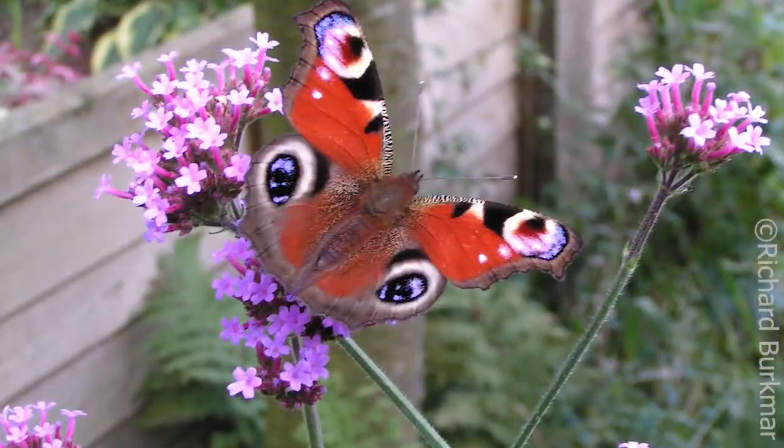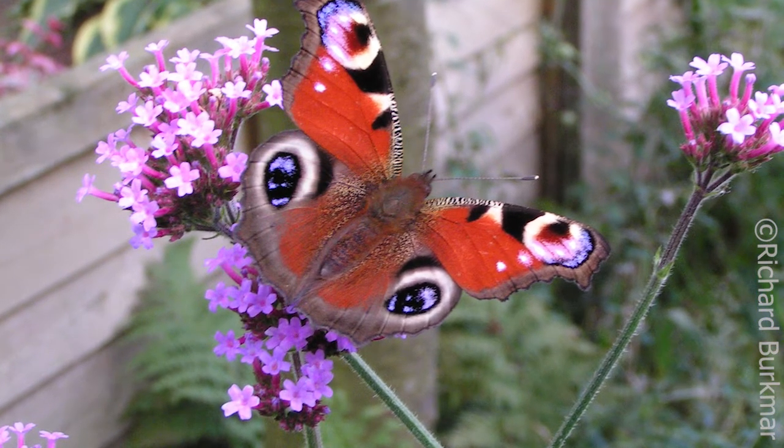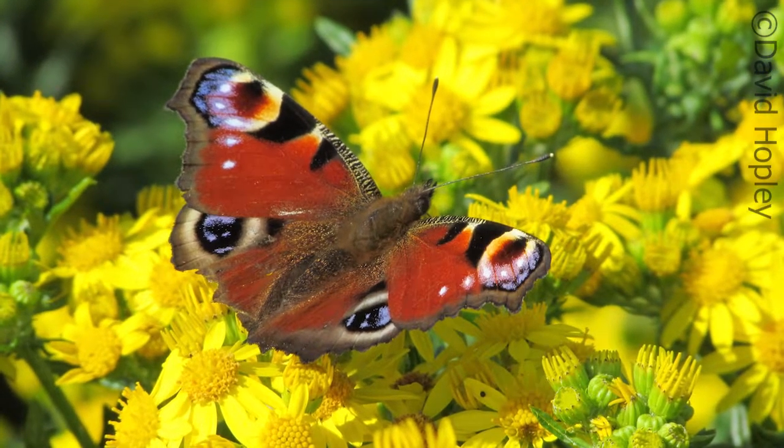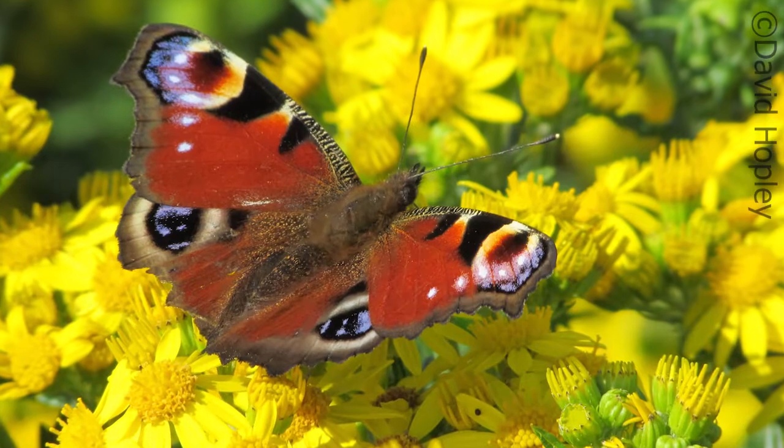Others have evolved over time to mimic or copy other organisms which may be off-putting to their predators. One of the UK's most recognisable butterflies, the peacock butterfly, has an amazing pattern of eye-like spots on its wings specifically designed to startle and confuse its predators.